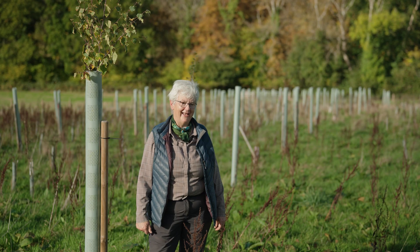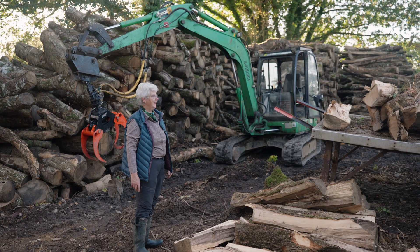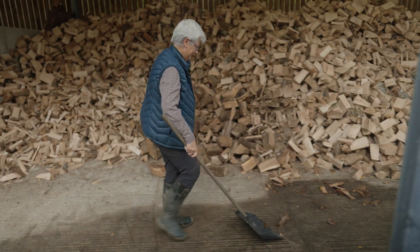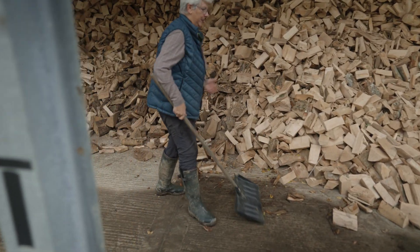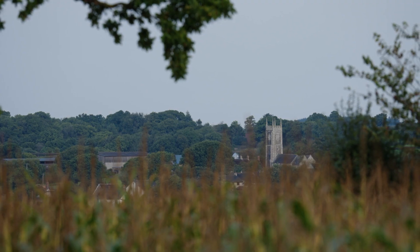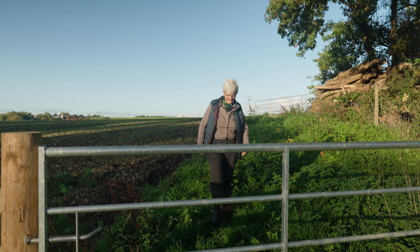At the moment we're felling ash because of the dieback, so we're selling firewood — we get through about 100 tons of firewood a year. I let out some land and we share farm other bits on arable, so we're fairly diverse.